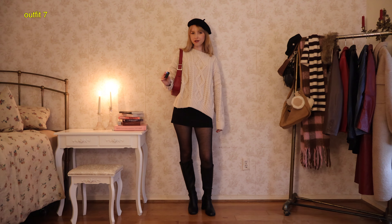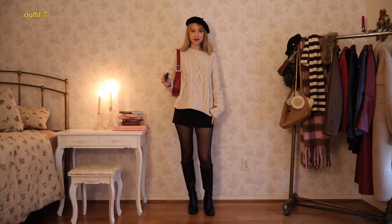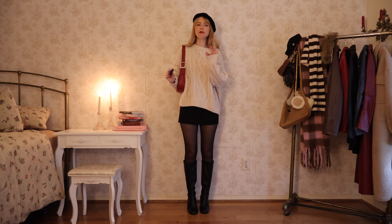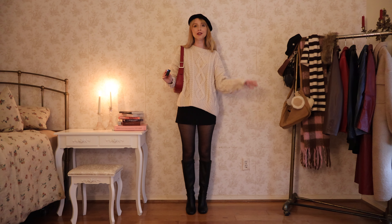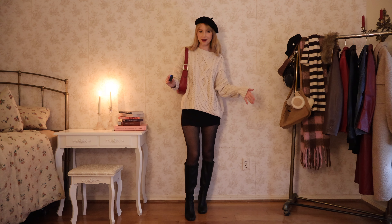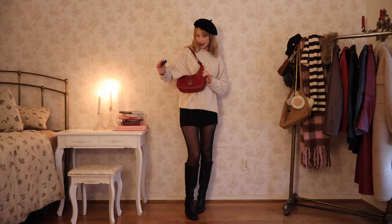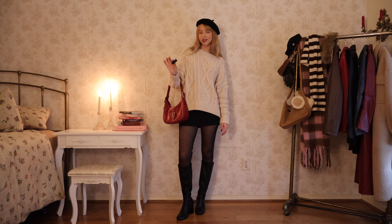Next outfit — we're really just going for that classic white sweater with the black miniskirt and tights combo. This is a combination I pull out every year no matter what. I feel like it's always going to be in style, always cute, always comfortable, always works. You can just kind of exchange the accessories throughout the year. I have this little beret on that I got forever ago and then this little thrifted red bag that I wear all the time.